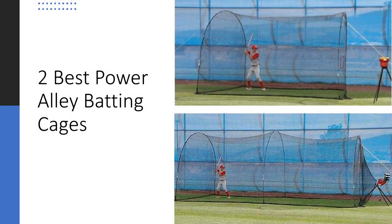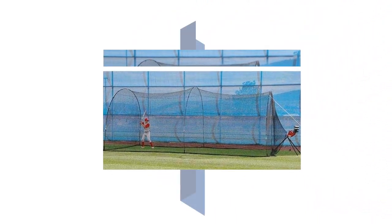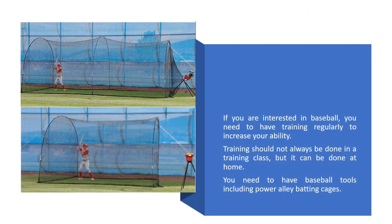If you are interested in baseball, you need to have training regularly to increase your ability. Training should not always be done in a training class, but it can be done at home. You need to have baseball tools including Power Alley Batting Cages.